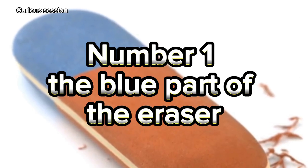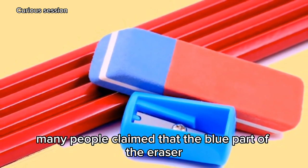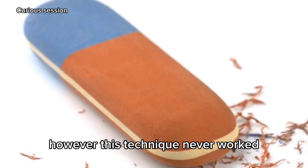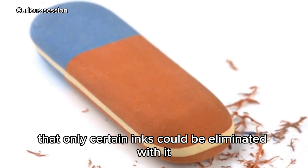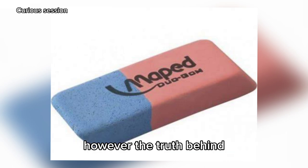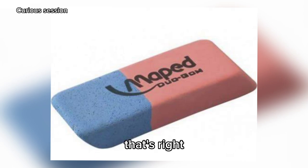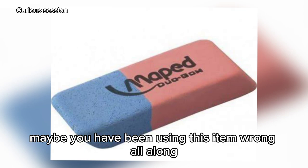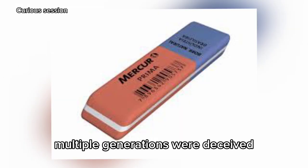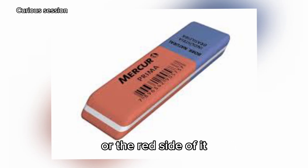Number 1: The Blue Part of the Eraser. Many people claimed that the blue part of the eraser was intended to erase what was written with a pen. However, this technique never worked, so it was said that only certain inks could be eliminated with it. The truth behind the myth of the blue side of the eraser can be understood differently — maybe you have been using this item wrong all along. Multiple generations were deceived into believing in the functions of the blue or red side of the eraser.